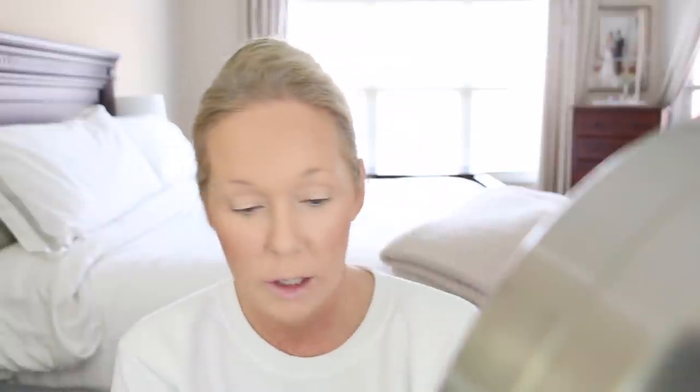If anything looks a little muddy I'll take the lightest shade to clean it up. For eyebrows I've been using both the Anastasia Brow Wiz and the Brow Definer — I draw a line with the Brow Wiz and then fill in with the Brow Definer in the color taupe. I just find I like that defined line underneath.